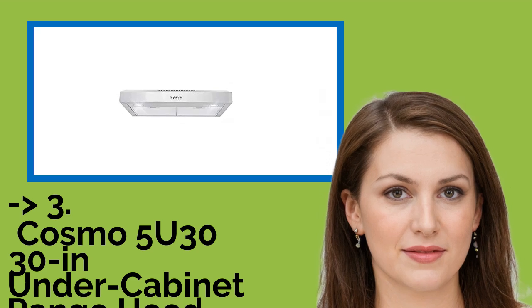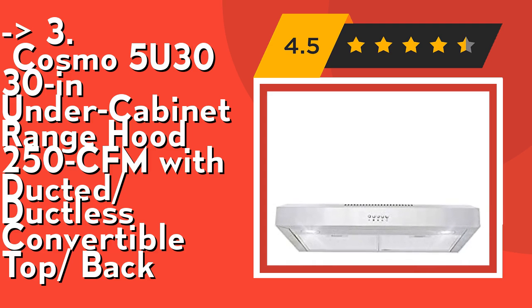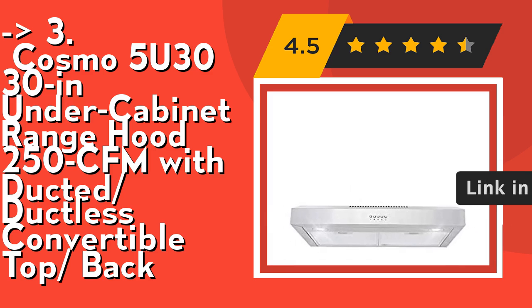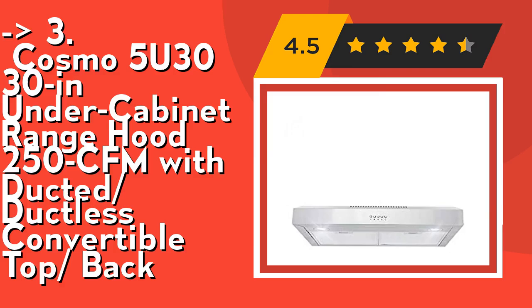If you want cost-efficient, this one is for you: the Cosmo 5U3030 under-cabinet range hood, 250 CFM with duct-to-ductless convertible top back. It's powerful yet quiet — 250 CFM, 3-speed motor, 56 dB max. Cosmo's vent hood filters your kitchen without the loudness of competing range hoods. Electrical requirements: 120V, 3-prong plug. Superior filtration with durable reusable aluminum clear-flow multi-layer mesh filters. Two exhaust ports fit a variety of homes, and this unit comes equipped with a built-in ducted-to-ductless converter.